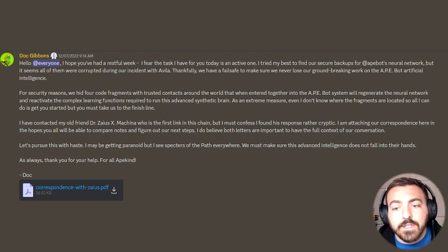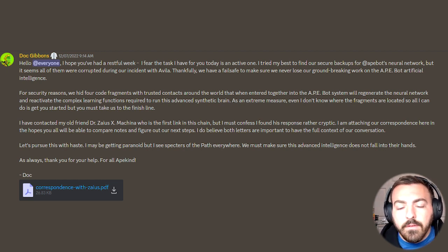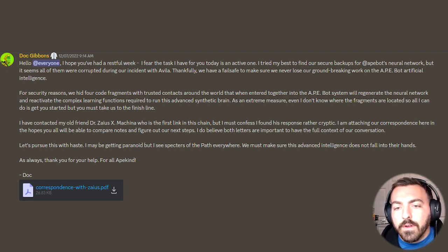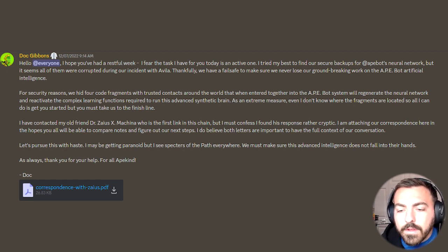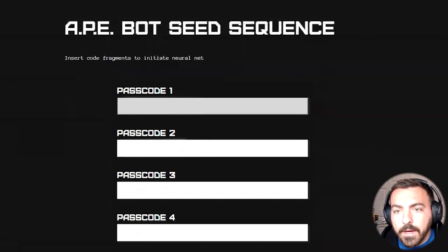The first thing that we receive is a Discord message from Doc Gibbons. The message details how we need to finish and complete the tasks in order to get these fragments. Within that, he actually leaves a PDF file. The PDF file is two different letters, and within those letters, that's going to give us the information needed for these passcodes in a seed sequence to unlock the ape bot.